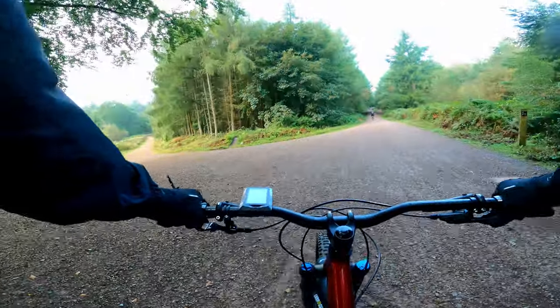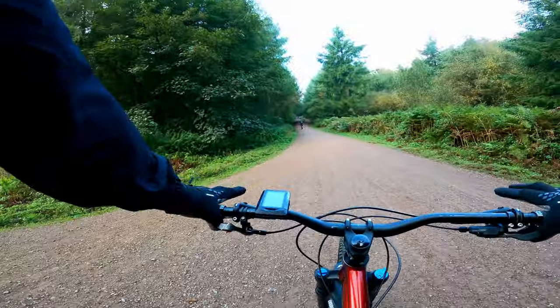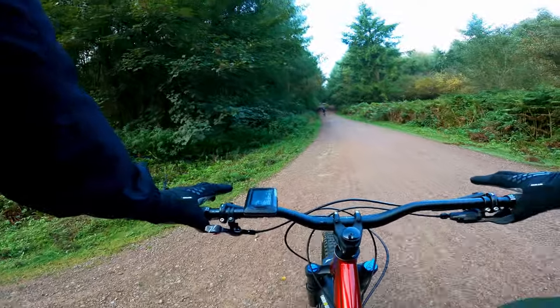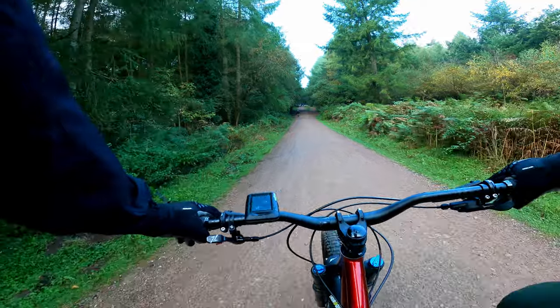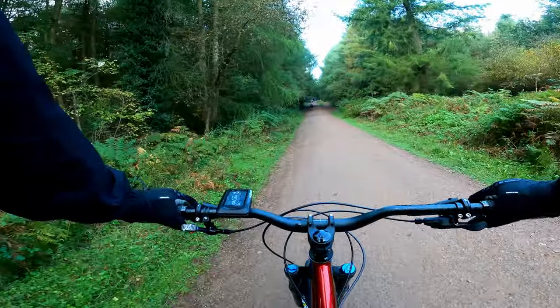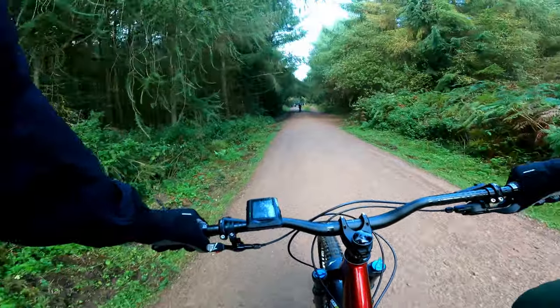Hello everyone. So this is the last weekend of September and I'm back at the Forest of Dean. I'm going to apologise for the lack of video material recently. I've been doing, or trying to do, 300 cross-country miles during September — go for fitness. I'm almost there; I'm just under nine miles short. Yesterday I did 38 and a half miles.